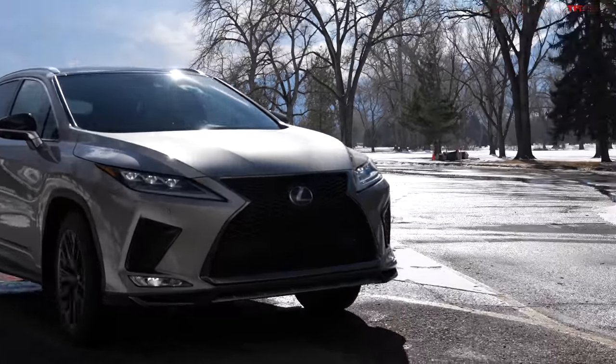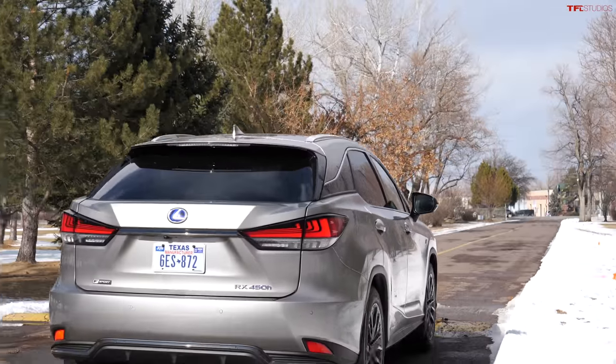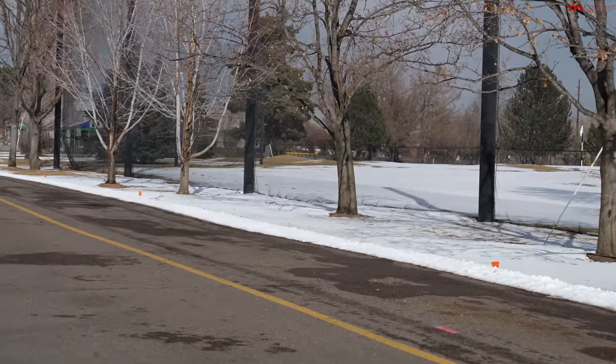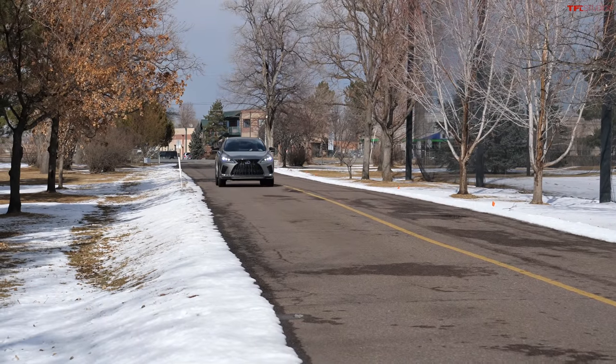The RX has a combined 308 horsepower, which is important because it actually moves — really good power compared to the other two. It also gets 30 MPG combined, which is very close to the NX's 31 MPG despite having significantly more power. You're paying more, but what you're paying for is an excellent vehicle.